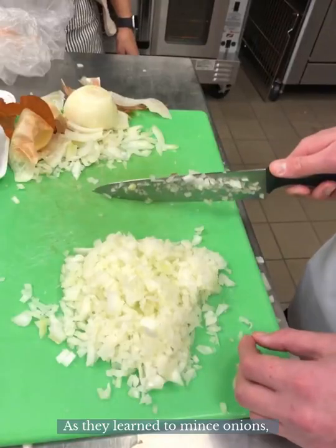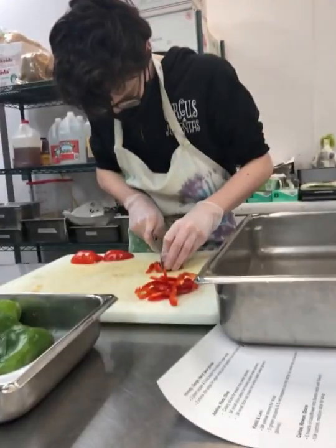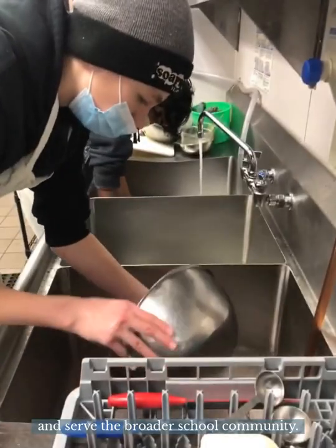As they learn to mince onions, chop carrots, and prepare salad dressings, the students improve their kitchen confidence, support the kitchen staff, and serve the broader school community.